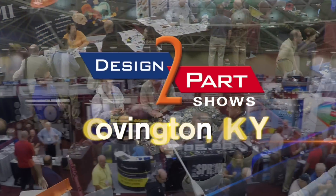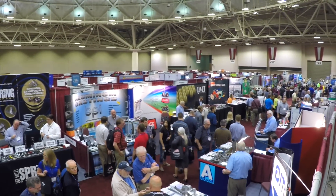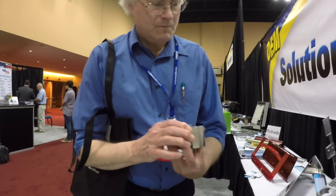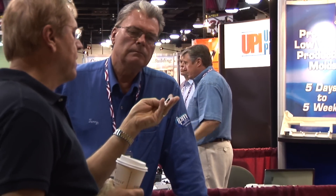If you have your prototypes and you need to get into production — short or long run — this show delivers. We had three problems that we needed to find immediate vendors for, and we found three possible candidates, two for each. It was very, very good use of my time. The show lets you compare processes, materials, and prices to choose the right supplier. Even if you don't have an immediate need, this show is definitely worth your time.